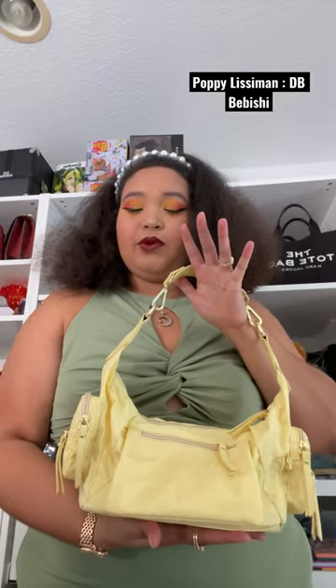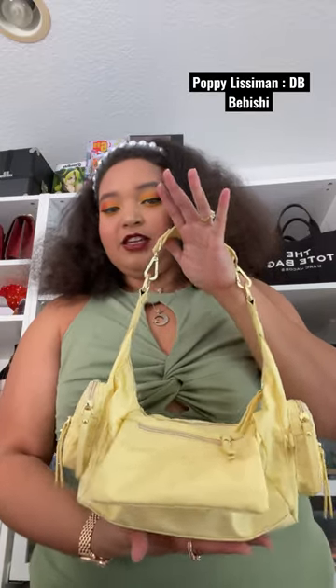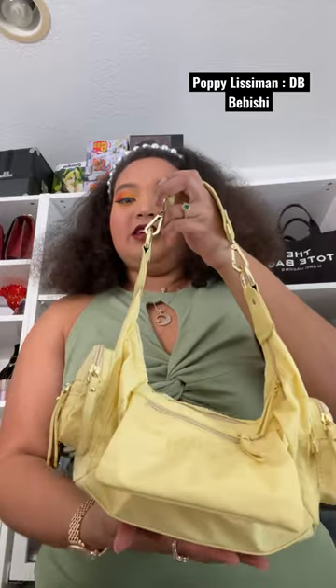Again, this is the mini Drew Boy, or the DB Babishi, from Poppy Lizman, and this is the color Boodle.